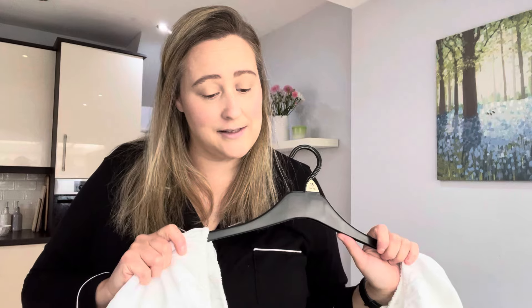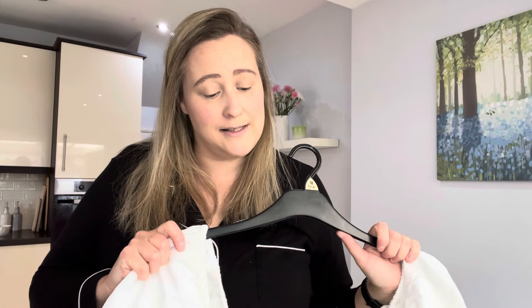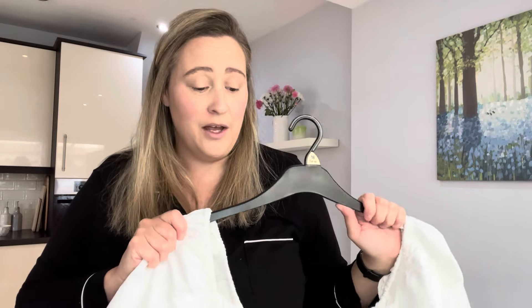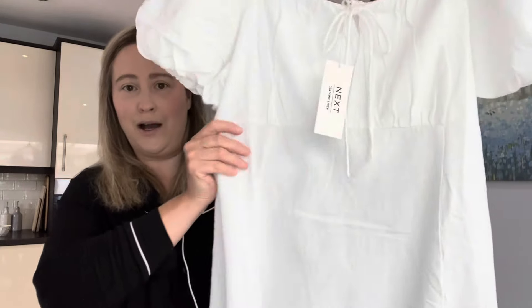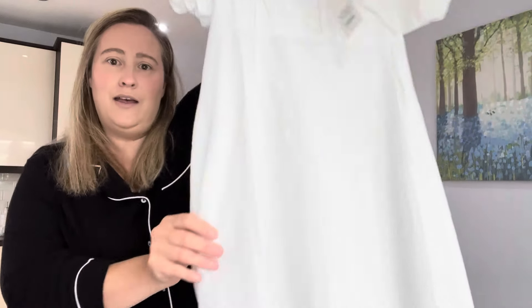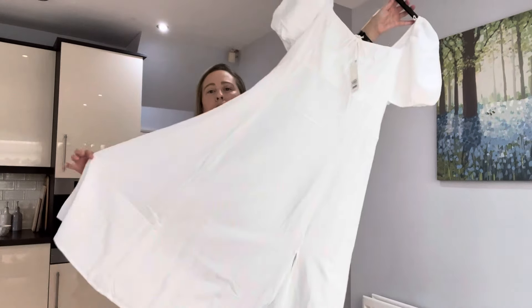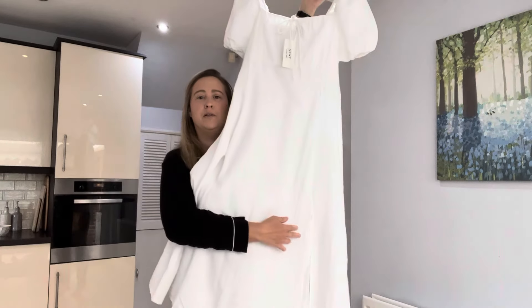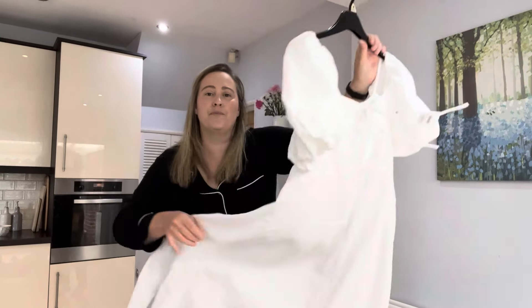Dress number two is by the brand Next and it contains linen. It's a size 18 and this is the white print puff sleeve midi, which was £48. As you can see it's got a little tie there and it's a little bit floaty towards the bottom with a little bit of a slit. So that is dress number two.